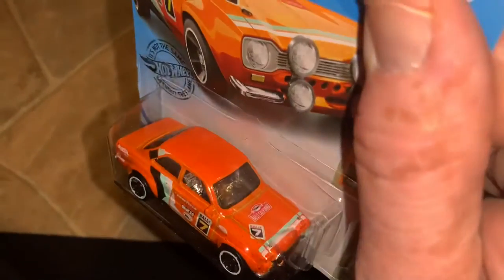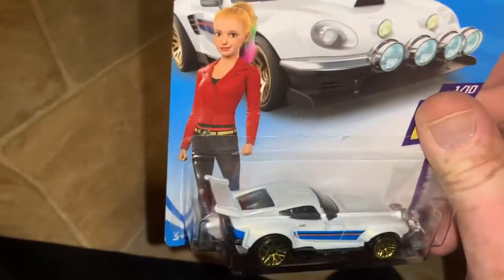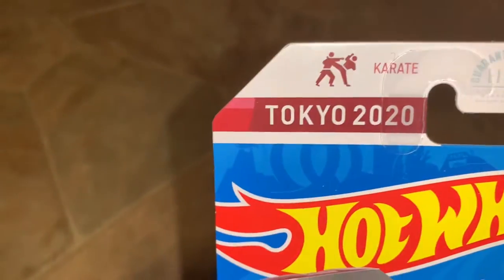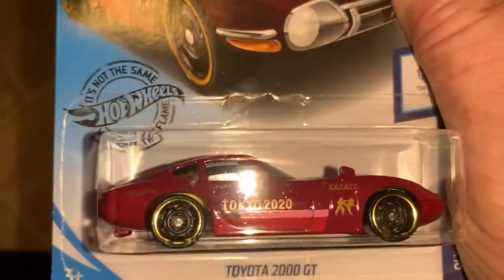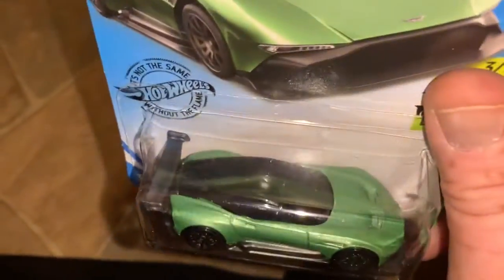Here's a '70 Ford Escort RS1600 — chrome down inside, kind of cool. I saw a million of these Style Hotos — I did not go crazy on them because they were part of a cartoon series I didn't know much about. Here is the Toyota 2000 GT for the Tokyo 2020 Olympics — looks like the karate car. I'm putting that aside for a friend's son. Here is the Aston Martin Vulcan — I do have another one of those.